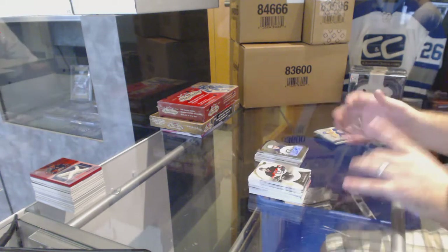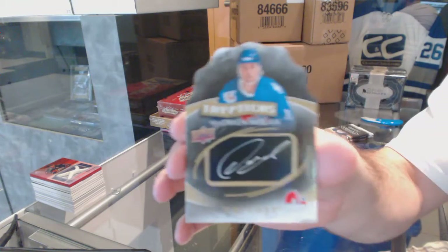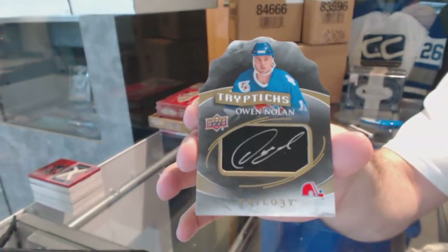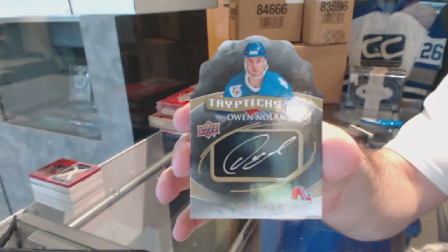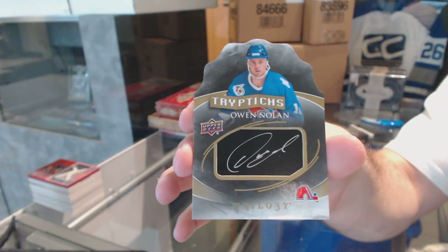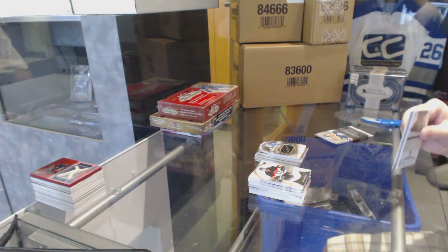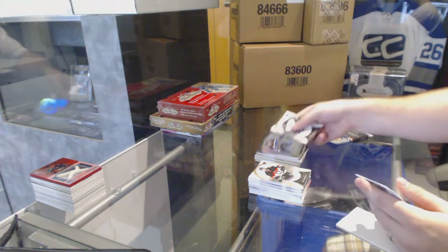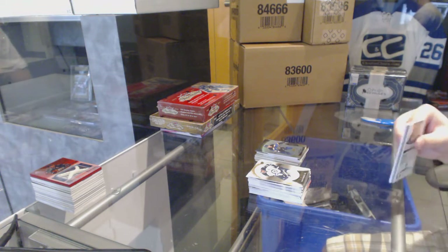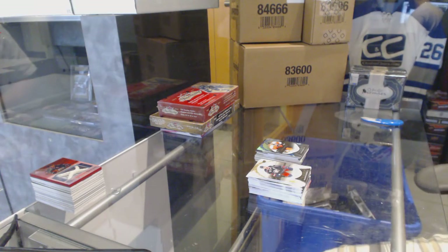For the Colorado Avalanche, a Triptych autograph — Owen Nolan. Last one sold for $5.50. Rookie Premieres for the St. Louis Blues — Robbie Fabry. And Career Stats, Claude Giroux — sold for $4.50, also $5.50.